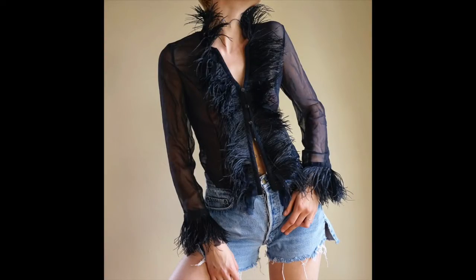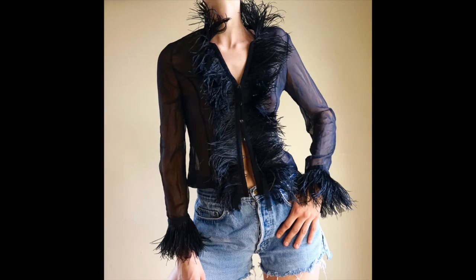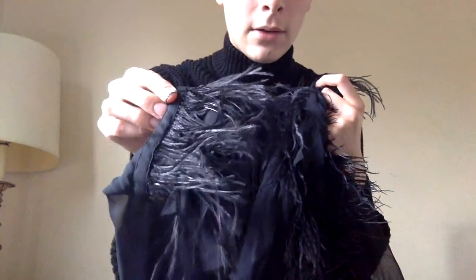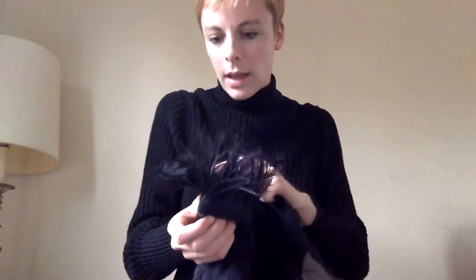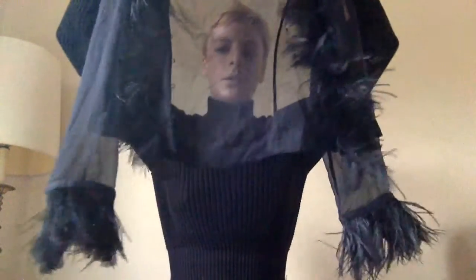This is a lovely 100% silk feather-trimmed button-up top. It's very pretty and on trend, and it's a really high quality version of it — gorgeous sheer sleeves. The feathers seem to be all intact and they actually have like a little silk fringe intermixed with the feathers so they have more volume. It's marked a size six but I think it probably fits like a two or four better.